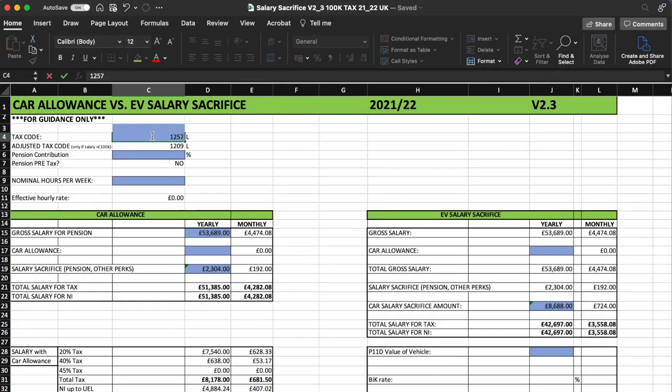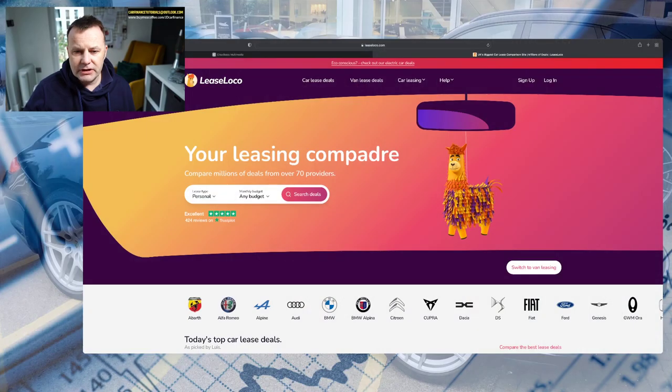The two percent BIK rate will be with us until at least 2025. We're going to take the Tesla Model Y rear wheel drive and look at how much it currently costs to lease - assuming no deposit, 10,000 miles a year, and a term of 36 months - and then we're going to run it through the salary sacrifice spreadsheet, which you can get a copy of for a one-off donation of £10 by emailing me at the address shown on screen.